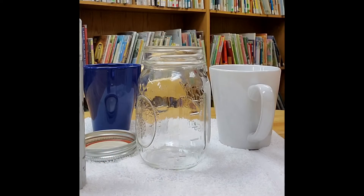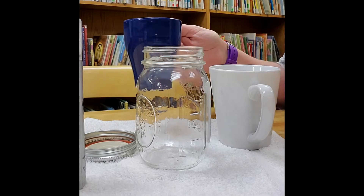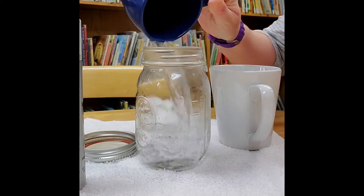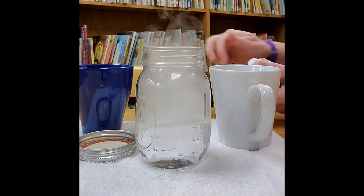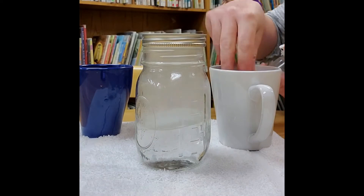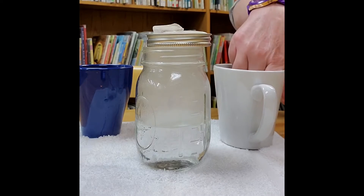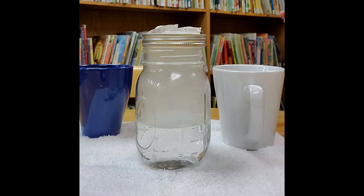We're going to try this one more time with a more up-close view so that you can see the cloud forming a little bit better. We're also going to try adding the water first to see if that changes anything. Remember, make sure you have a grown-up to help you with this really hot water. Water in, hairspray in, lid on, and ice cubes to cool it down. Wow, that's pretty cool.